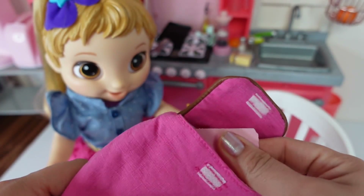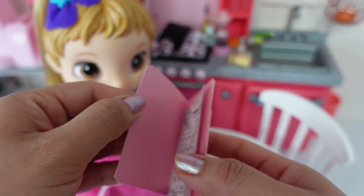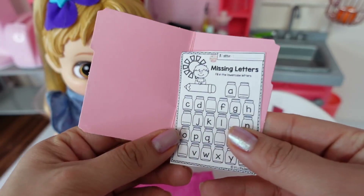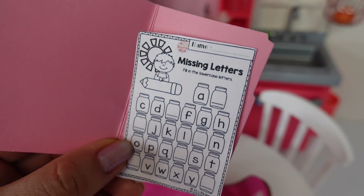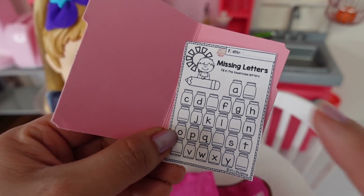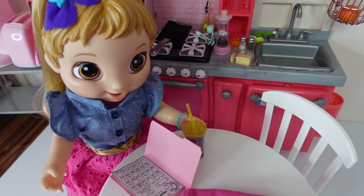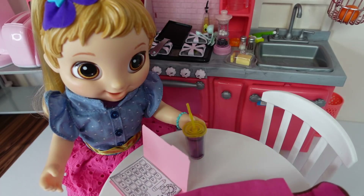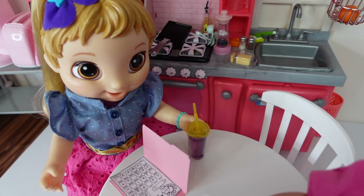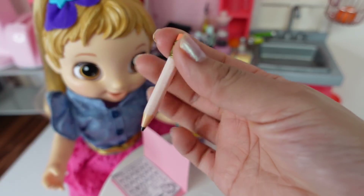So now let's check her backpack. Right here is her folder, and there is her homework. Skylar, you have to find the missing letters to the alphabet, okay? That's easy, I already know the alphabet. Okay, well I'm glad that's going to be easy homework for you. If you need any help, please let me know. Here is her pencil.